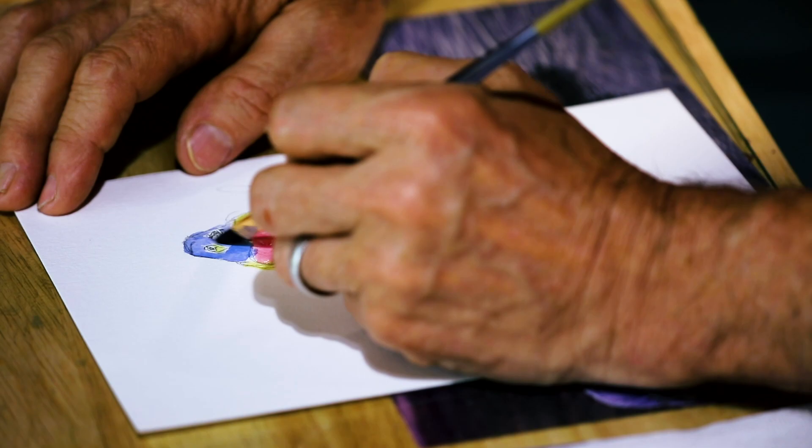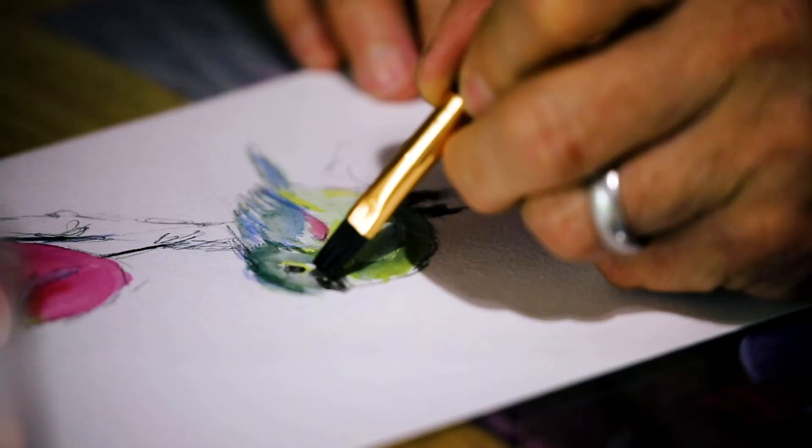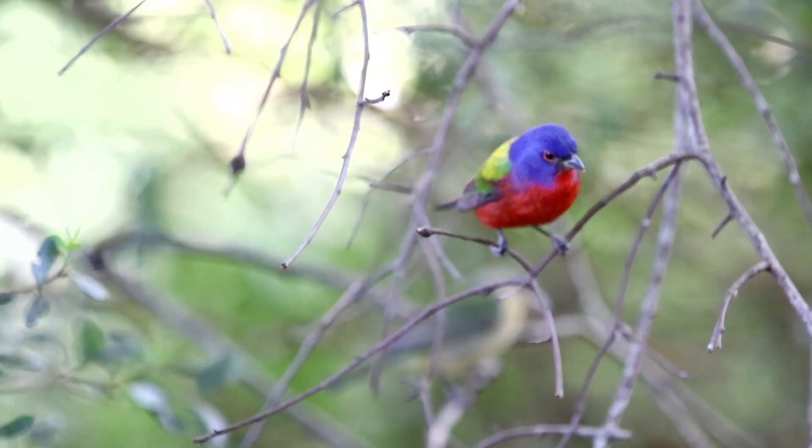The Painted Bunting breeds in the shrubbery thickets along the forest edges. They spend their winters in the thorn scrubs and scrubby forests. They're found in Florida, Cuba, the Bahamas, the Southwest, Mexico, and in Central America.